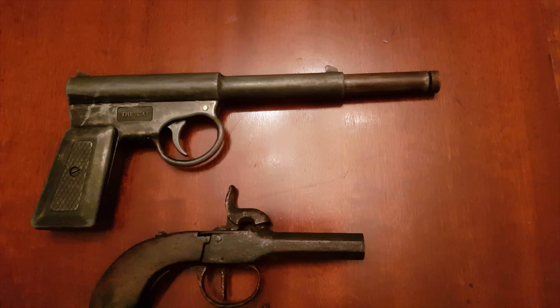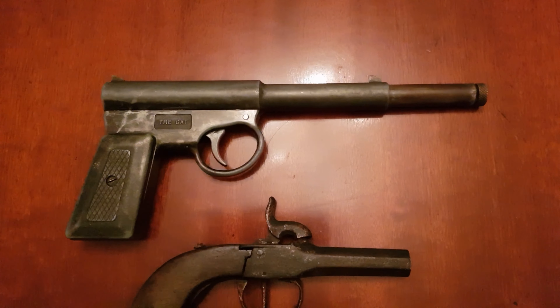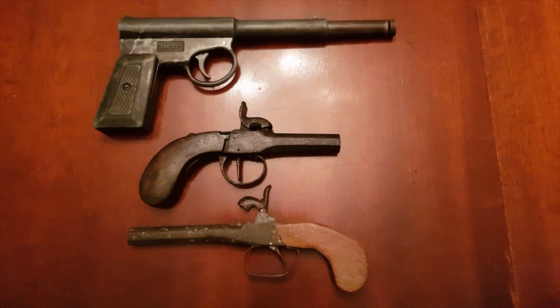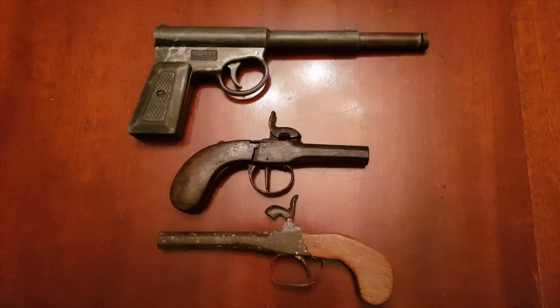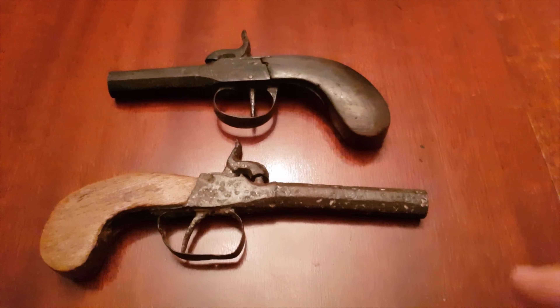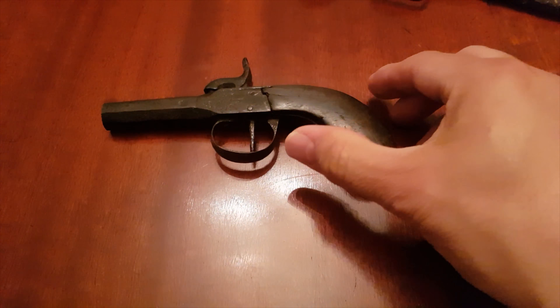That is an old cap gun, so some of my viewers and subscribers may remember that — I remember it when I was a child. Fantastic. But you can see the size comparison: these other pistols are a lot smaller. Here are the two pistols in question.